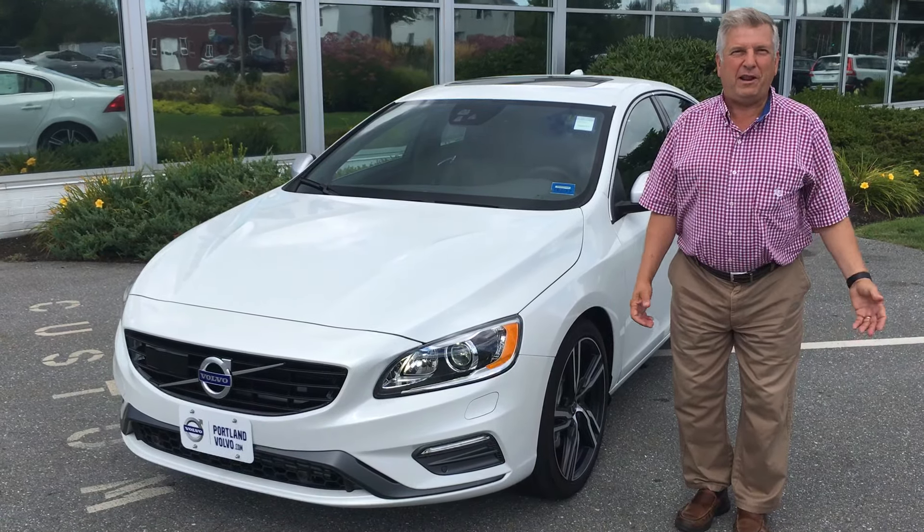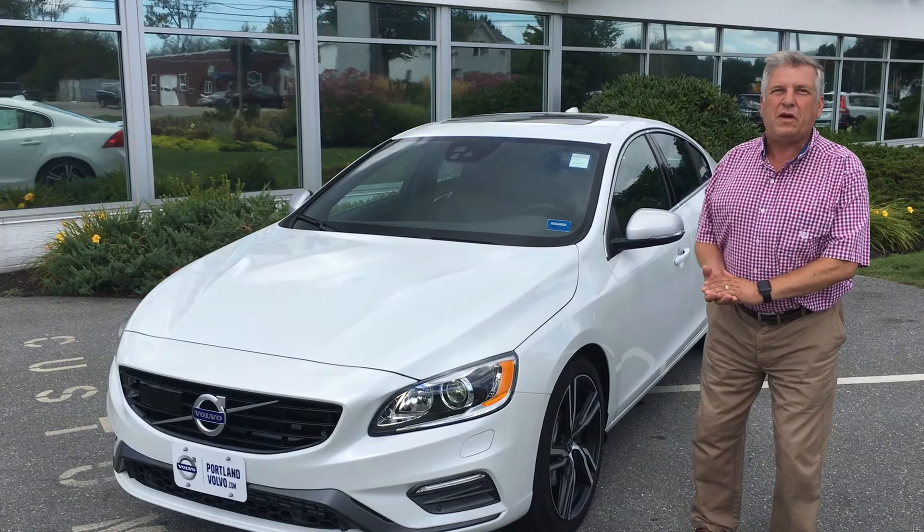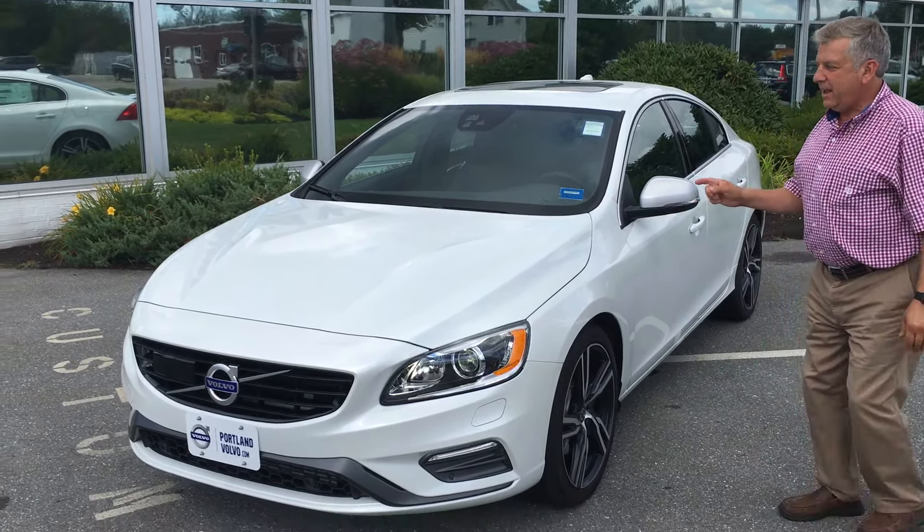Hi, I'm Ralph D'Angelo of Portland Volvo. May Day coming up, and look at this beautiful 2017 S60 R-Design. 302 horsepower, with beautiful alloy wheels.